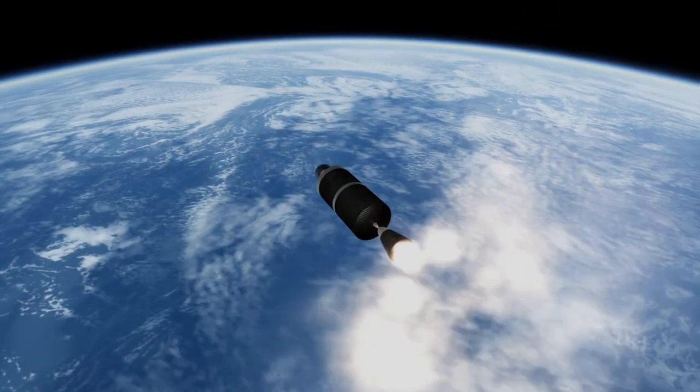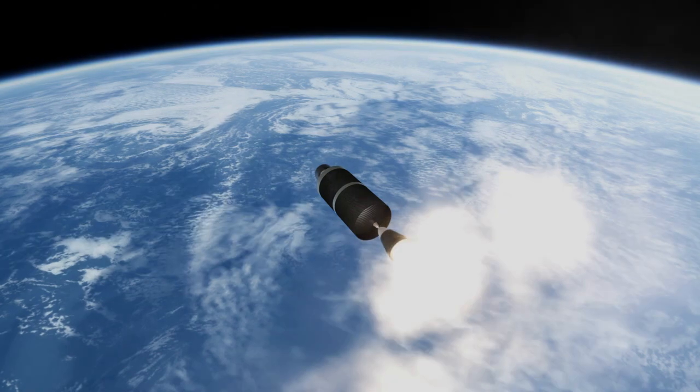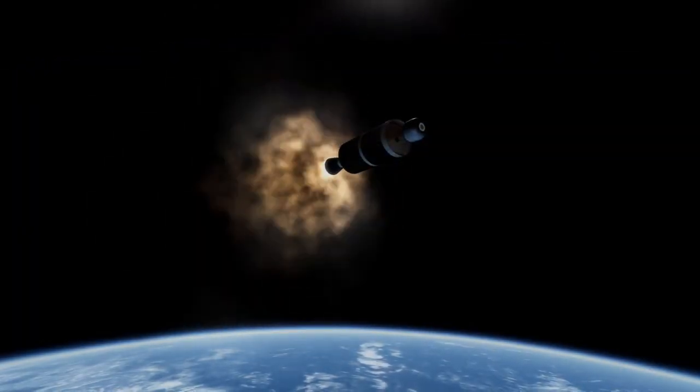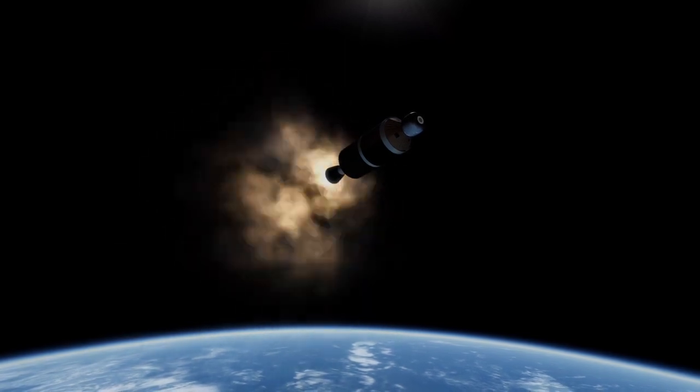Firefly Aerospace is slated to attempt a launch of the rocket again early this year. With that, thank you for watching this rocket profile of Firefly Alpha.